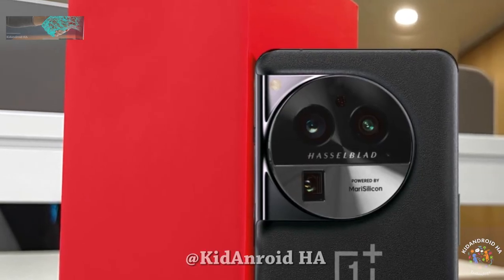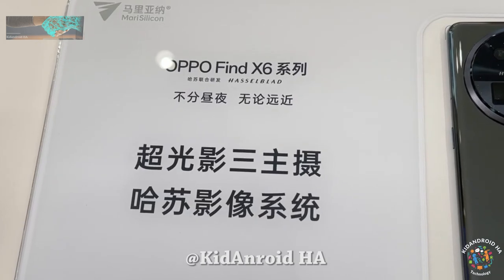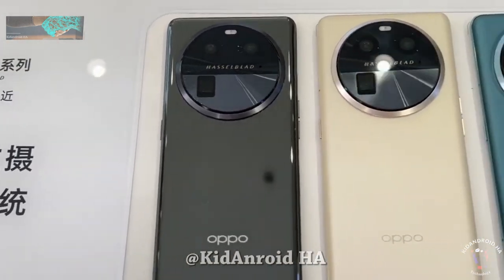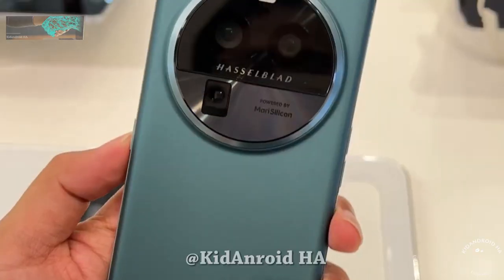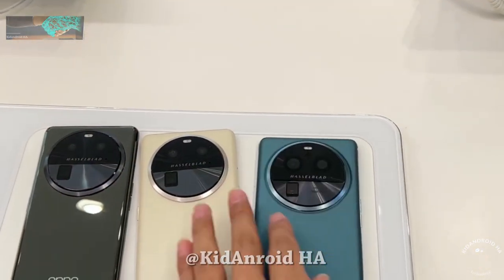The device may feature a periscope camera with a 120x zoom Sony IMX sensor and a super wide angle camera, promising great photography capabilities. OnePlus is known for its iconic alert slider, and it will likely be present in the OnePlus 12 as well.